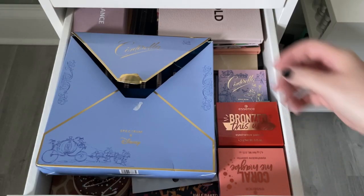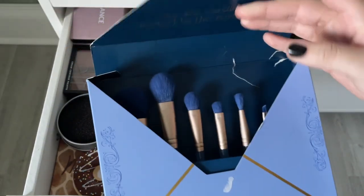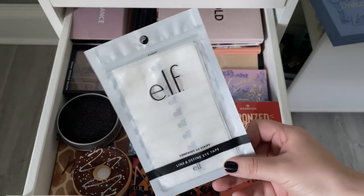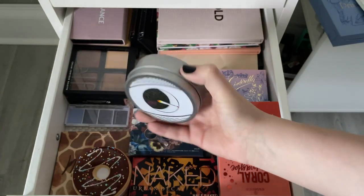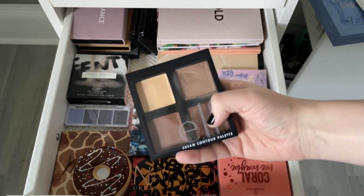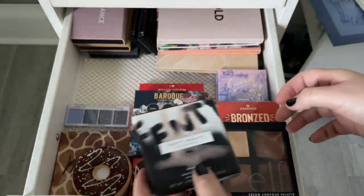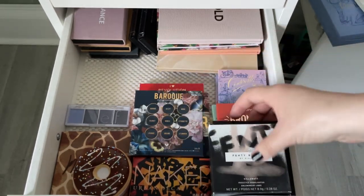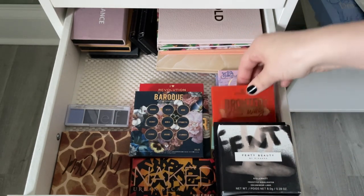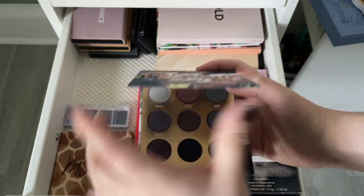This is my eyeshadow drawer. Keeping the Cinderella brush set but might take the brushes out and store the box elsewhere. Have ELF eye tapes to line the eyeshadow — amazing. Keeping an eyeshadow brush cleaner for now. The ELF one cream contour palette I only used for faux freckles — debating keeping it. Keeping Fenty Beauty Trophy Wife even if I never use it. Used to love a larger travel palette but have newer smaller ones I use more. ColourPop Grandeur and Baroque palettes — absolutely stunning cool and warm tones.